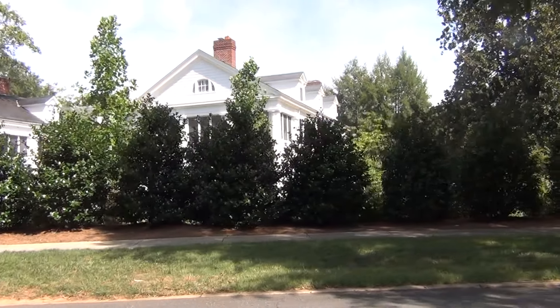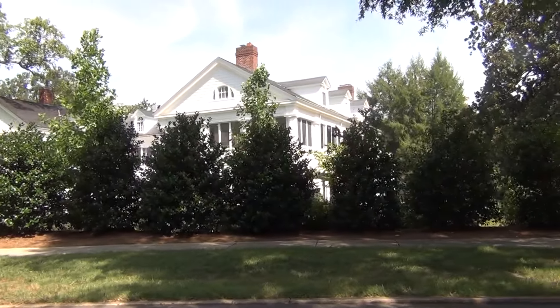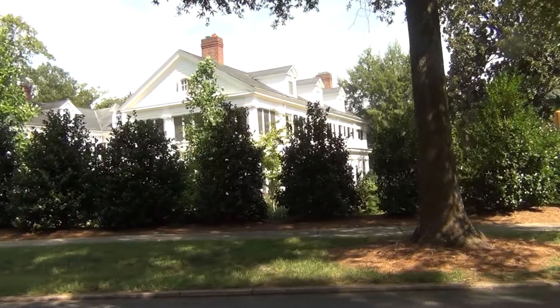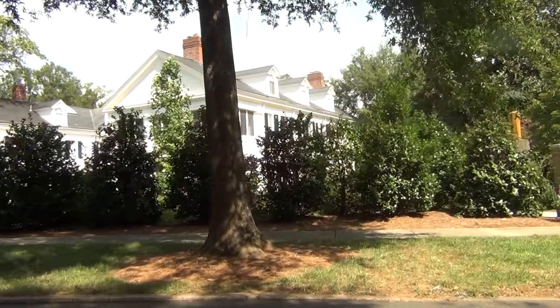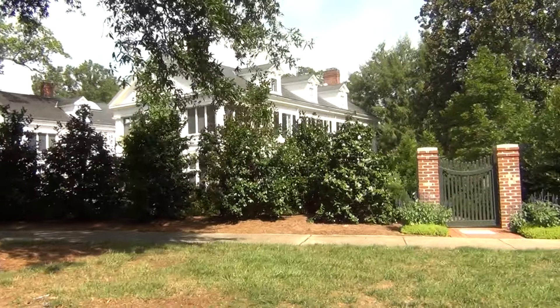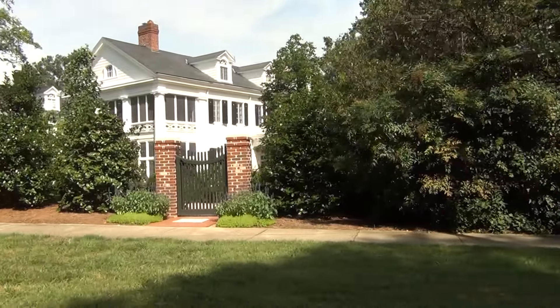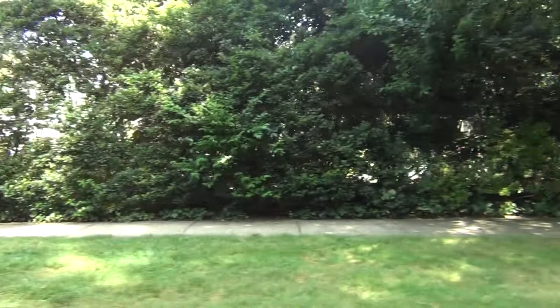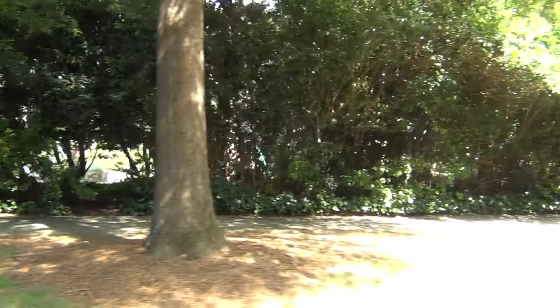How do they convince people to move out of the first, second, third, and fourth wards to this? Well, they built a trolley line. They brought in John Nolan, a recent Harvard grad, who designed a trolley line to run down the medians of these 110-foot-wide streets. A lot of varying widths of streets here. Mr. Duke lived here. But let's step back and see how Myers Park got its name.